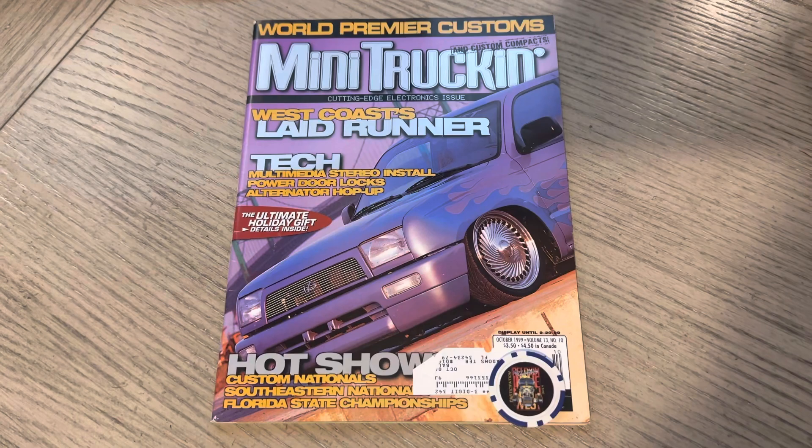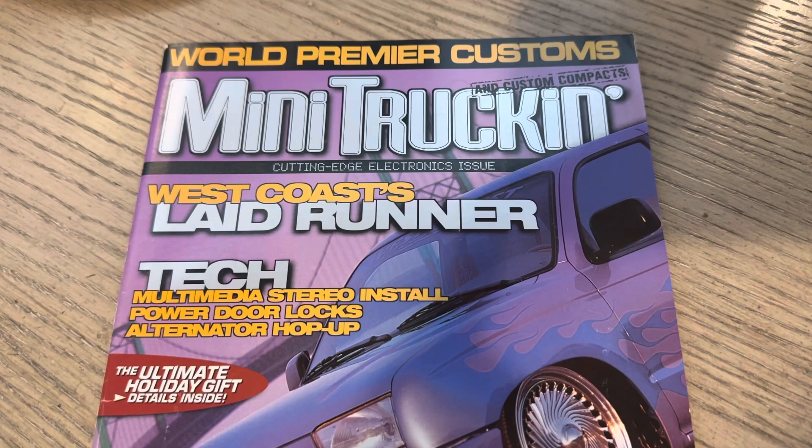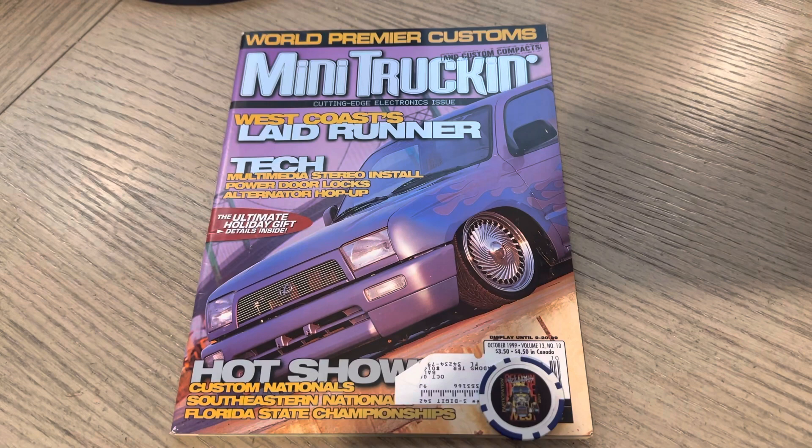Yo, it's ODB. This is OLP. This is issue 94 of Mini Truckin' Magazine, October 99. World Premier Customs across the top, Mini Truckin' and Custom Compacts, Cutting Edge Electronics Issue, West Coast Customs Laid Runner.